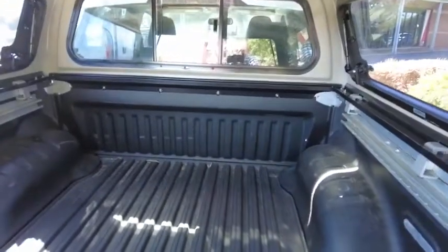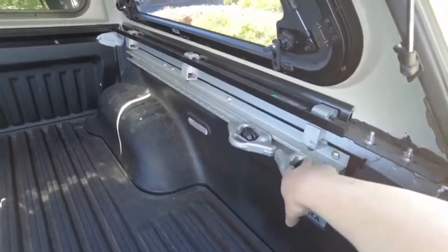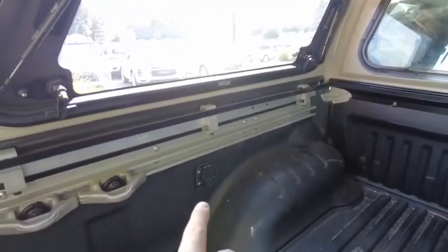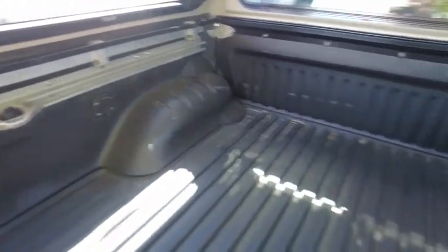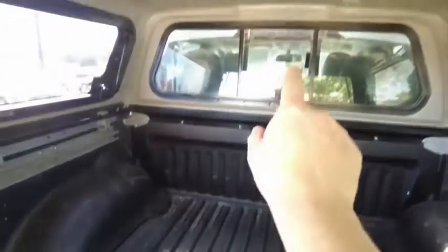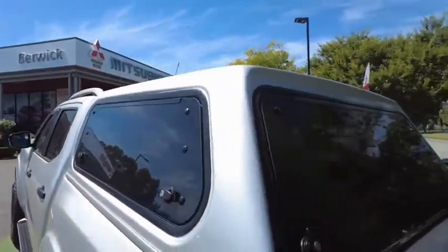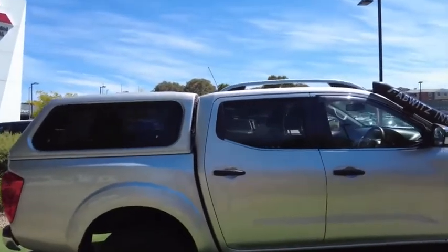In the back we've got a tub liner with movable and removable tie-down points — they're movable all the way around. There is a 12 volt outlet in the tub, so you can put all of your fridges and camping equipment ready to go. There's also a double opening rear window, a fully tinted canopy, and we'll come back to all of these extra features.